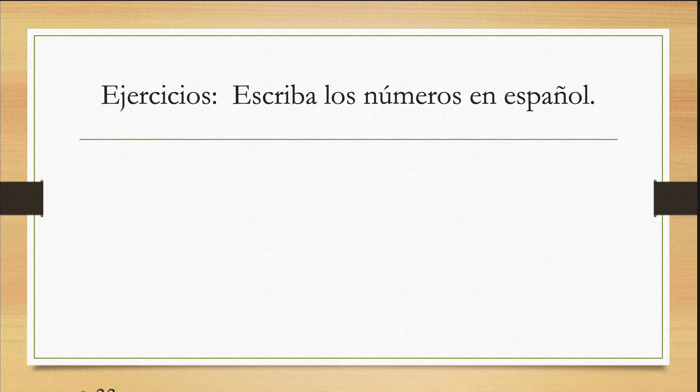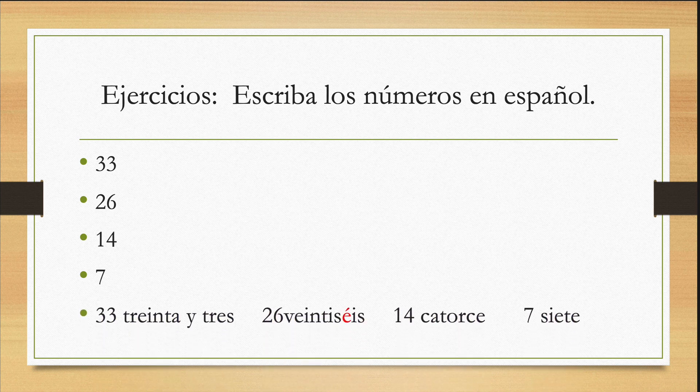Ahora, escriban los números en español. Hagan una pausa, escriban y luego regresen por las respuestas. So try to pause, write the answers on your paper, and then come back to check whether you did it correctly. Y aquí están las respuestas: treinta y tres, veintiséis con acento. ¿Recuerdan los cuatro con acentos? Dieciséis, veintidós, veintitrés y veintiséis. En catorce y siete. Es todo. Continúen practicando. Adiós.